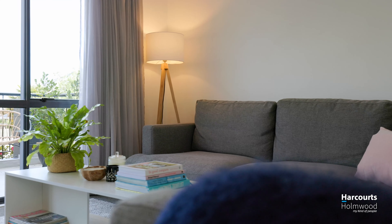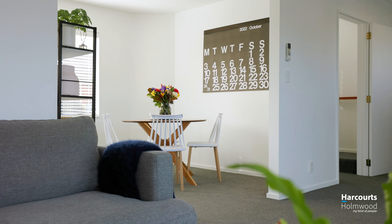As we go up the stairs we have the living, dining and kitchen areas with a lovely west-facing balcony.